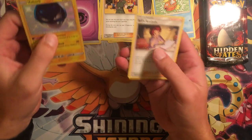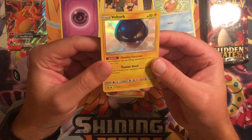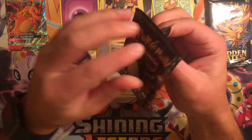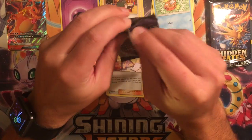And we have a Bill's Analysis. That's pretty cool. I do have a shiny Electrode already — I did get that out of one of the three packs I previously opened. So that'll look nice next to it, electric with electric.